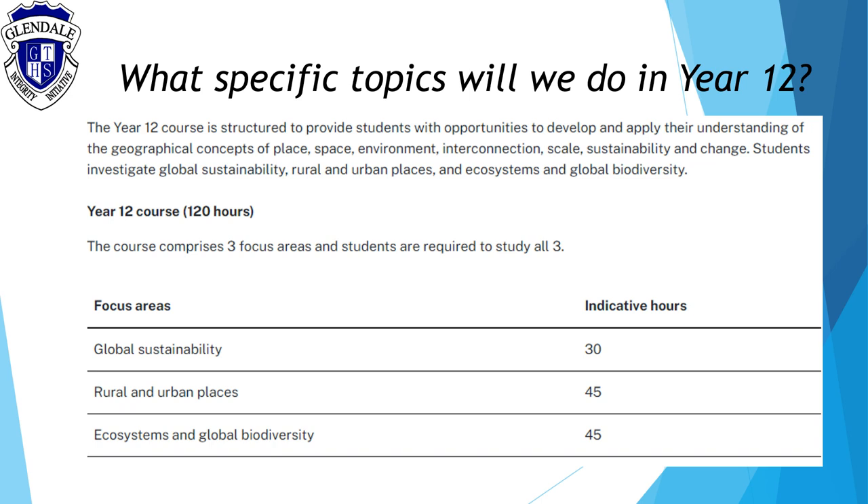The final component of the course, ecosystems and global diversity, investigates the functionings of ecosystems, their value and roles of natural and human stresses, and the trend of global biodiversity.